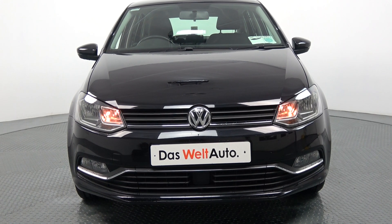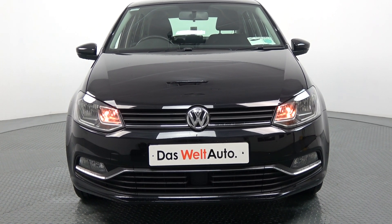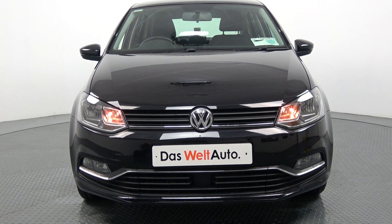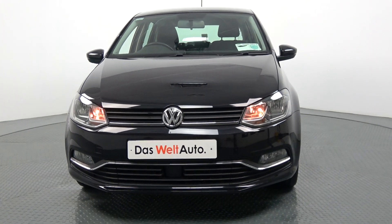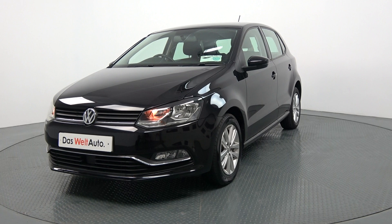Moving on, we have your daytime running lights and rectangular front fog lights for additional safety. Note the elegant chrome trim finish on the lower front bumper. Continuing to the side profile, this Volkswagen Polo is complemented with 15-inch multi-spoke alloys.